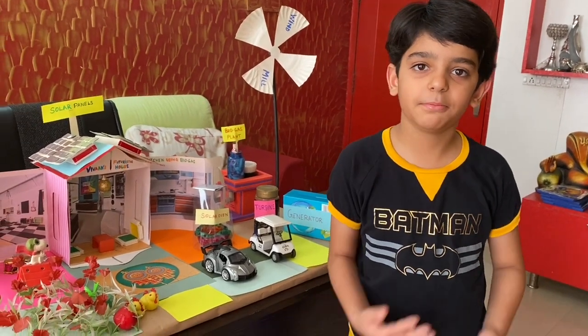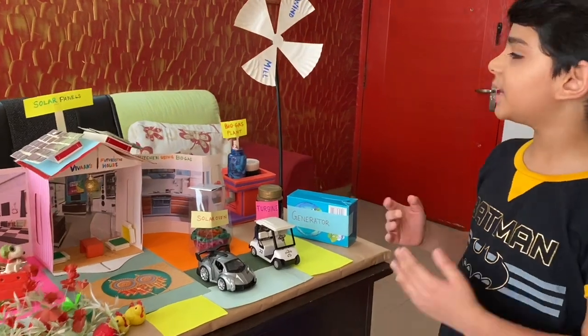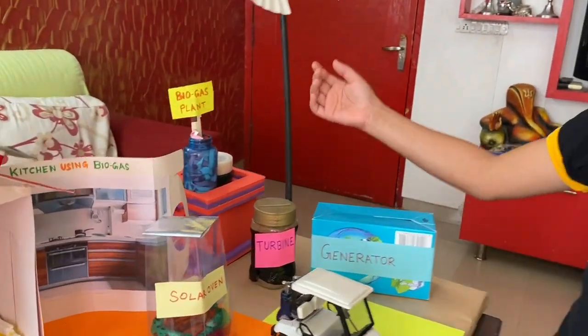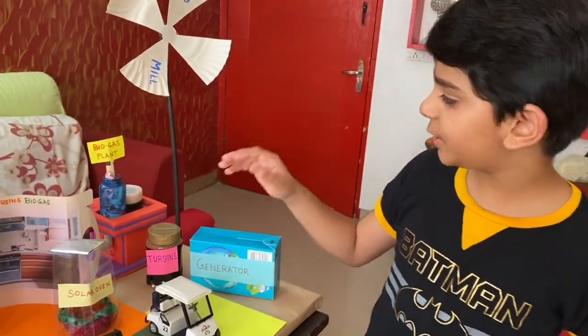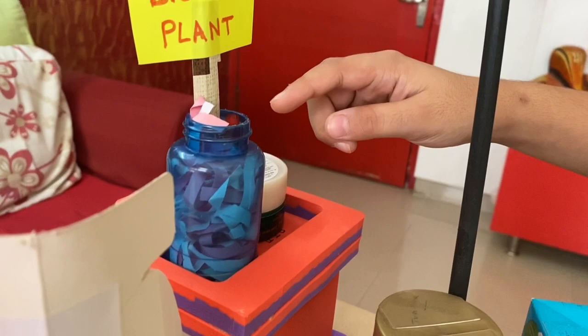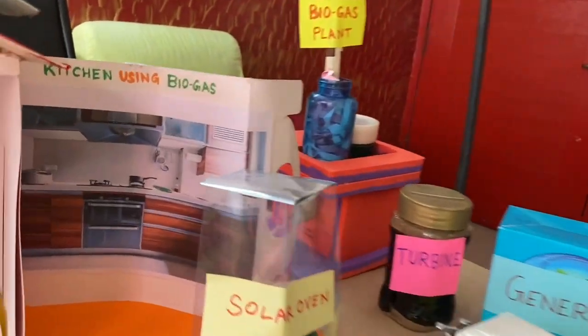I have used 5 energy conserving elements in my house. The first one is biomass. The biomass gas generation plant is located at the backyard of my house. All the bio waste and organic garbage is dumped into this plant and it produces biogas which will be used in my smart kitchen instead of LPG.